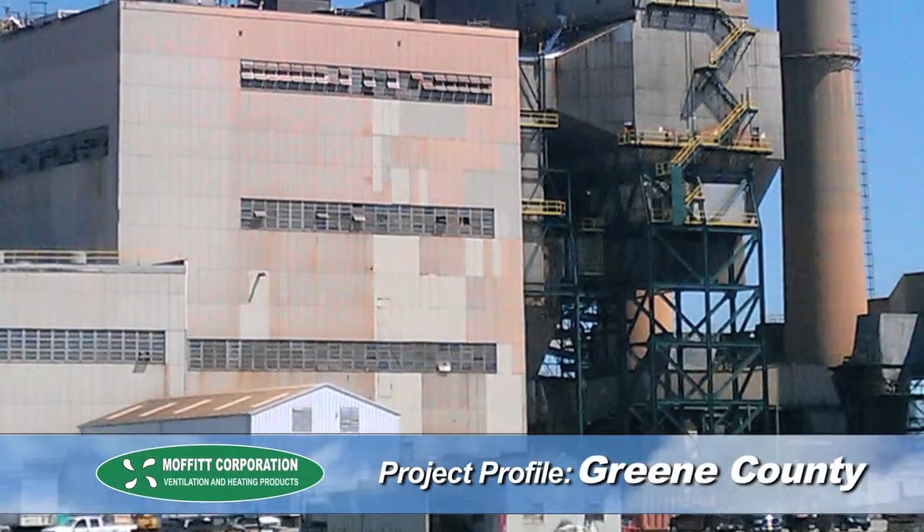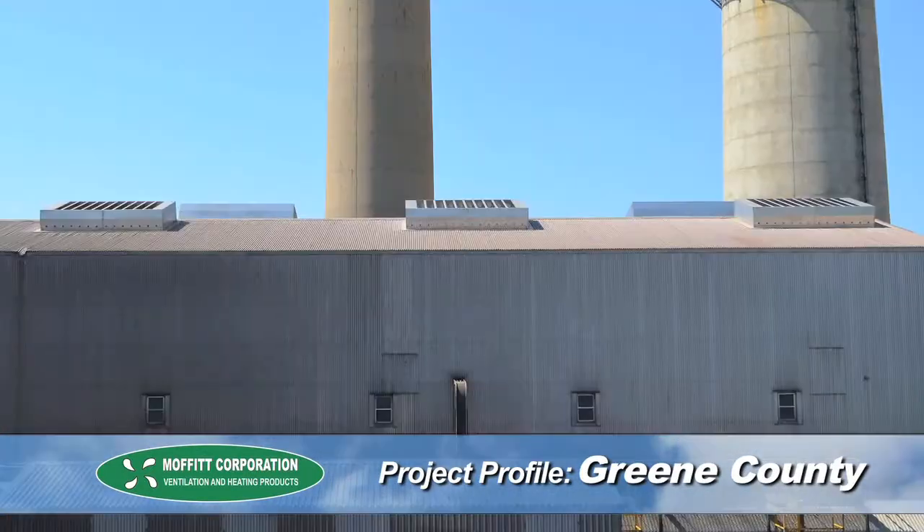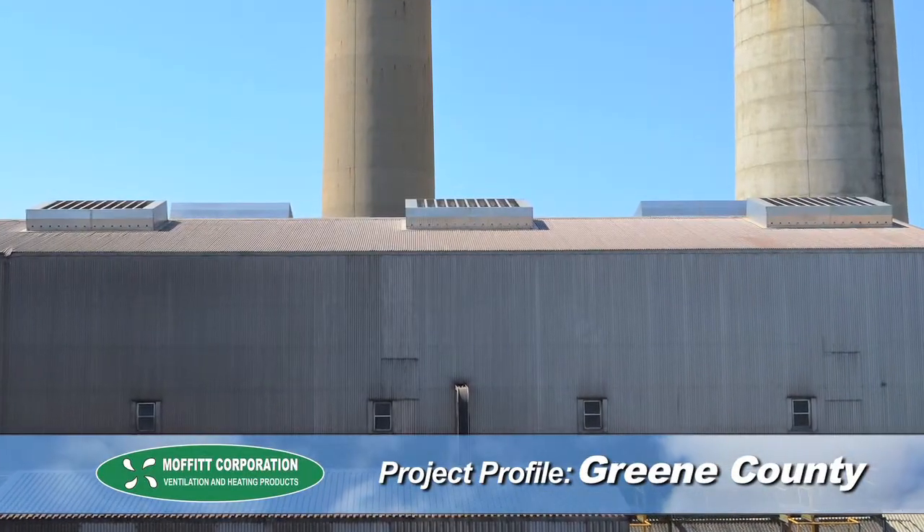As a result, Greene County Electric Generating Plant is experiencing good temperature conditions in their precipitator building, with zero operating costs and zero maintenance costs. Additionally, Southern Company has since asked Moffitt to see if natural ventilation can be a benefit in its other facilities.